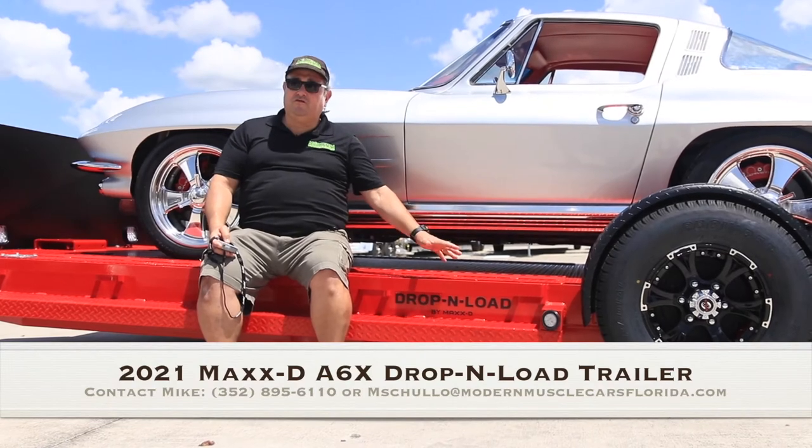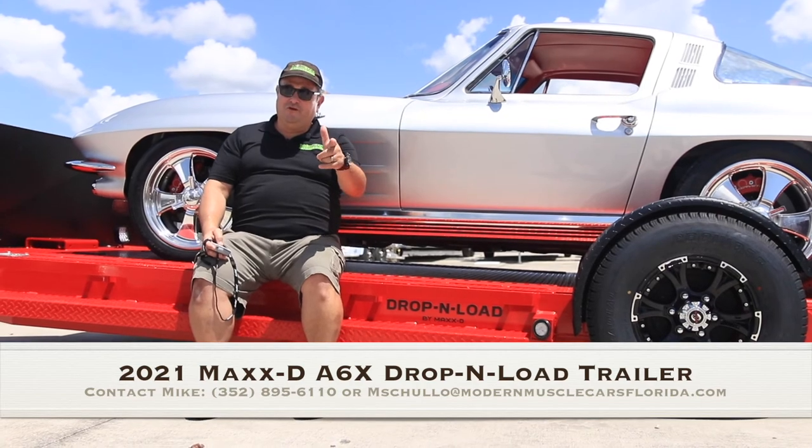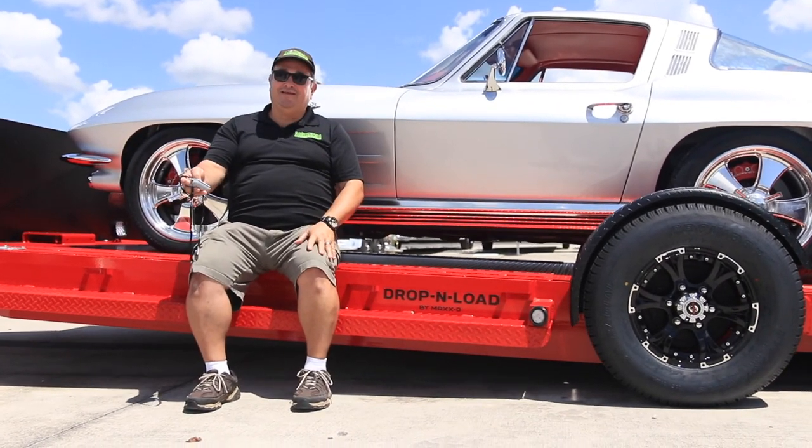I have three of these units on my lot in different colors and different options, and more are on order. So when you're ready to get yours, give me a call, and I'll help you hit the button and get you going.